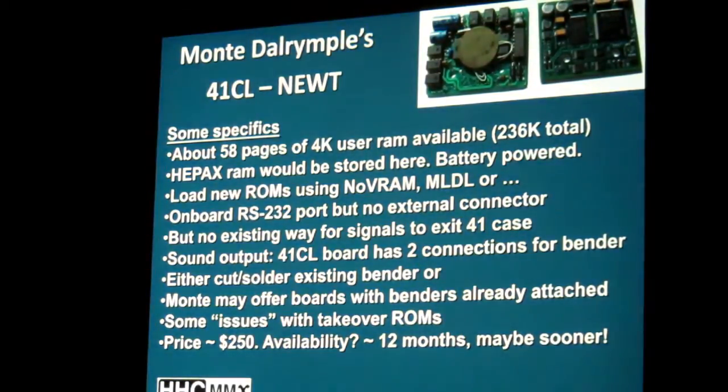Since then, I believe he has secured a source of those parts already. So I'm hoping that the timing will really speed up. If it's at $250, does anyone here think this might be something you would consider buying?